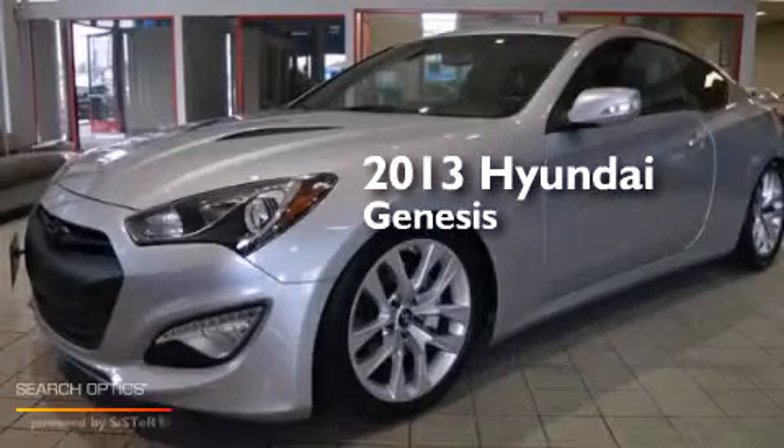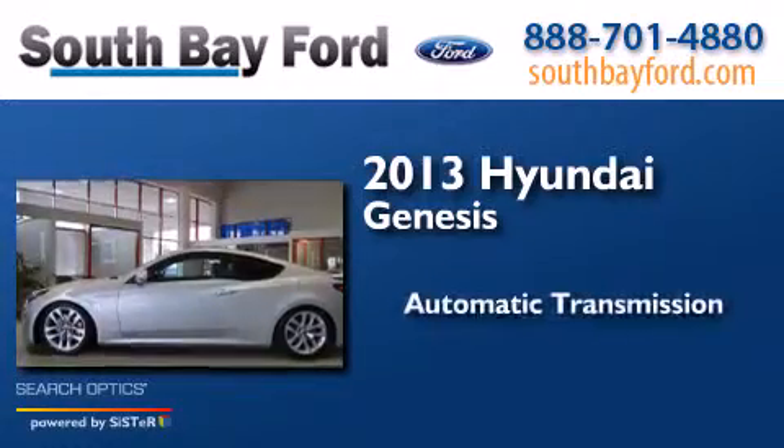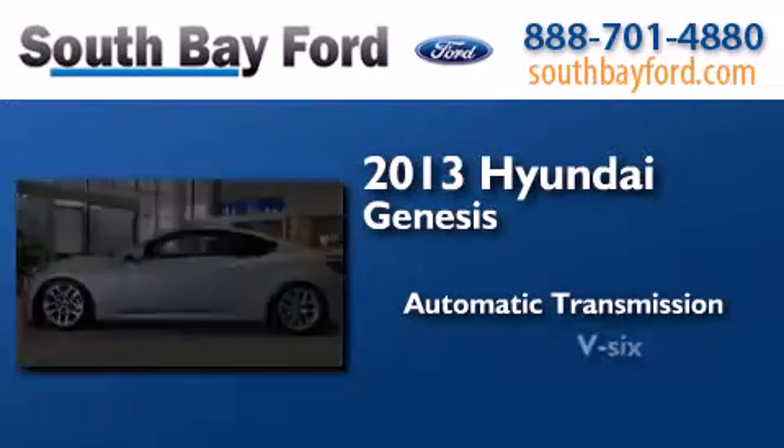This is a 2013 Hyundai Genesis. This four-door sedan has an automatic transmission and a V6.